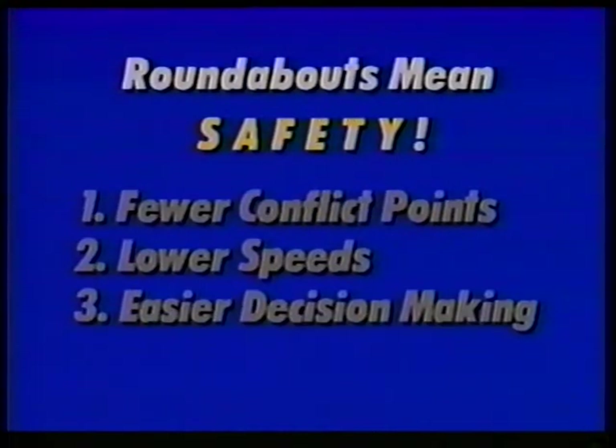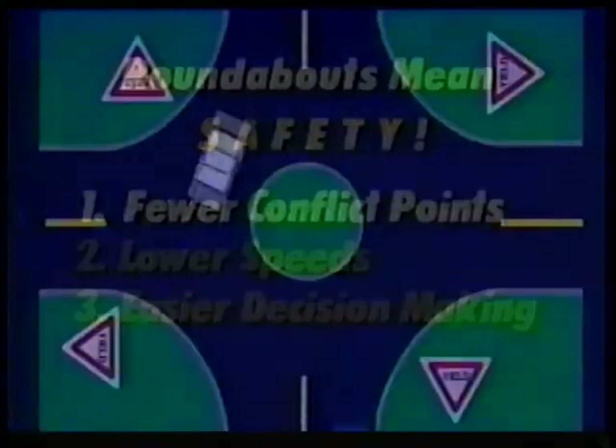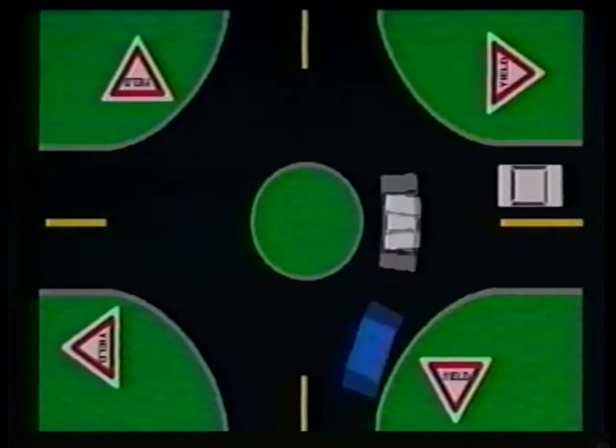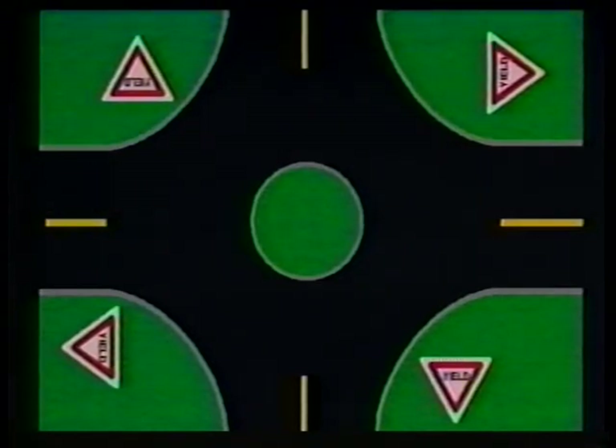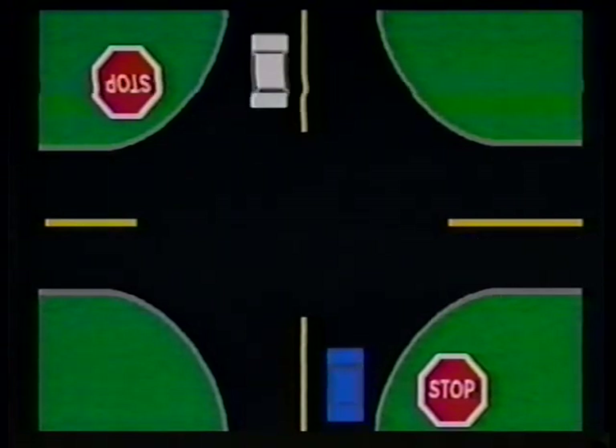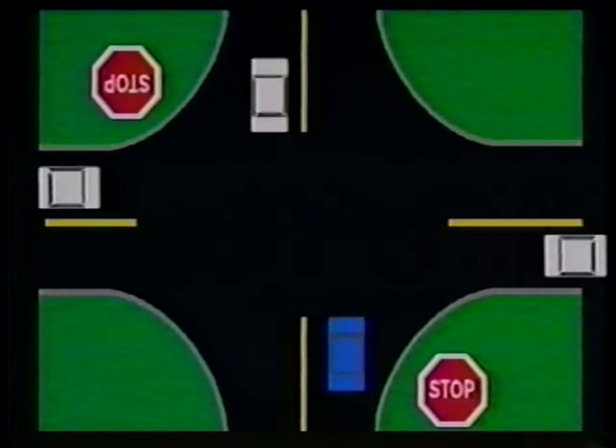Roundabouts have fewer accidents for three reasons. First, there are fewer conflict points. The driver who enters a roundabout has to yield to only one traffic movement — the one on the left. By contrast, at a stop sign, the driver who crosses a road has to deal with two conflicting movements, and the one making a left turn has to deal with three.